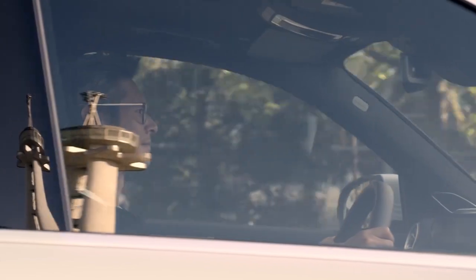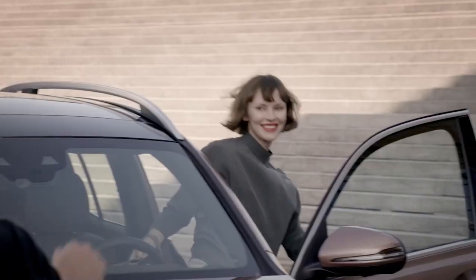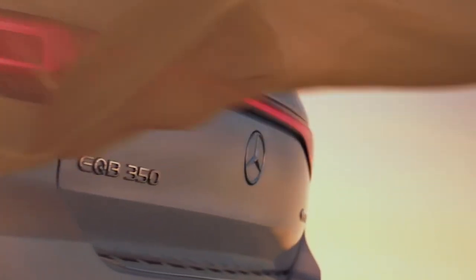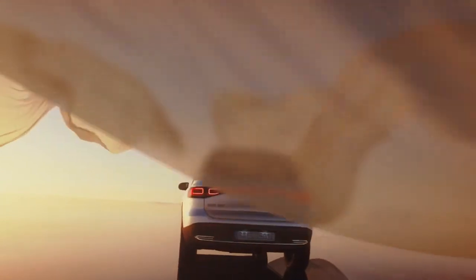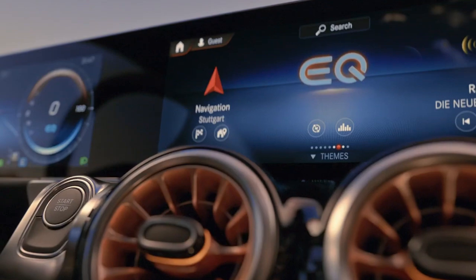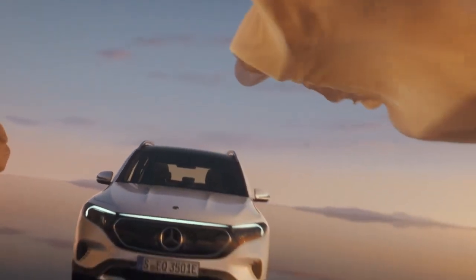There will be two trims offered in the States — the EQB 300 and EQB 350 — both with all-wheel drive and two motors standard. The EQB 300 offers a pretty weak 225 horsepower and 288 pound-feet of torque, and the EQB 350 only jumps that up to 288 horsepower and 384 pound-feet. I'm not sure this thing is actually going to be able to compete with the likes of Tesla or what Korea's been making lately — it's just going to be hard to recommend.